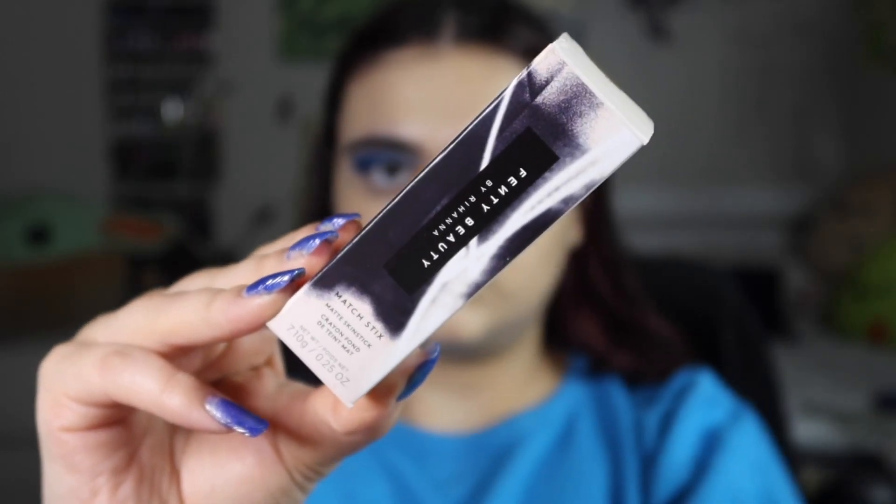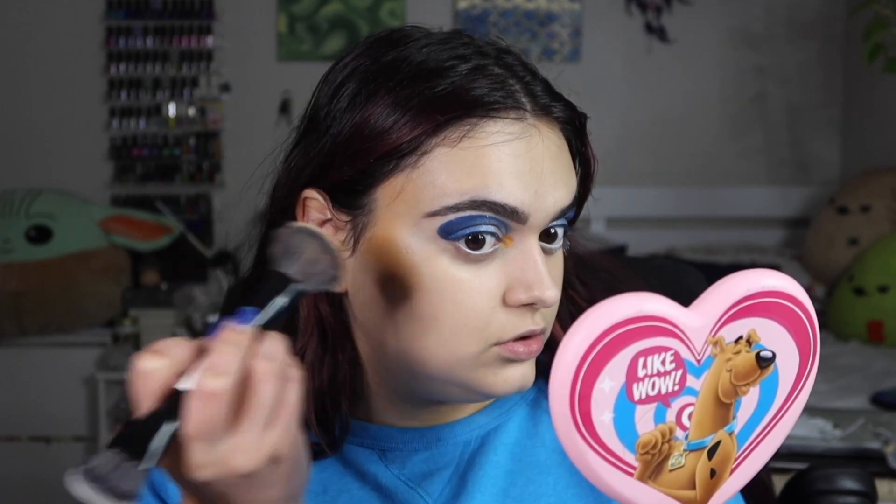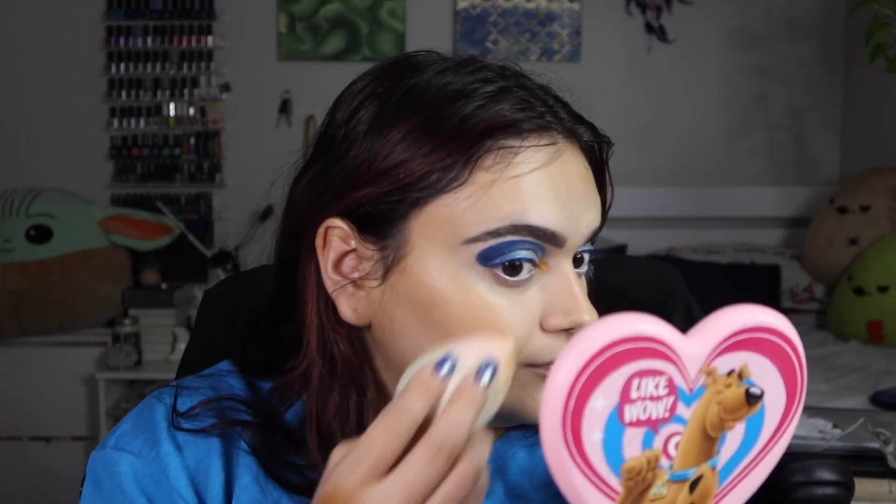Moving on to my choice products. My first choice product was the Fenty Beauty Match Sticks Contour Skin Stick in Suede, valued at $32. These sticks make it easy to contour like a pro — the buildable cream-to-powder formula is weightless and blends like a dream so you can achieve that chiseled look without creasing or caking. Draw the stick along your face wherever you want to create shadows. Rihanna created Fenty Beauty to include people everywhere, focusing on a wide range of skin tones.